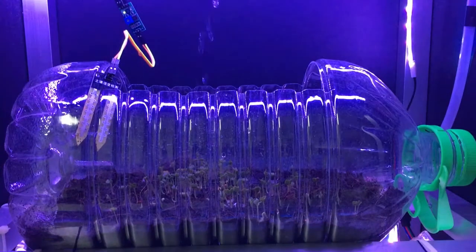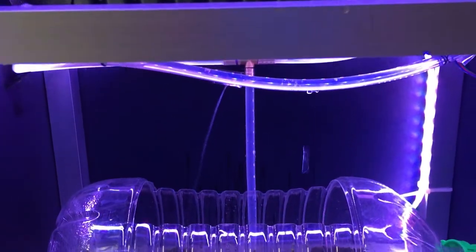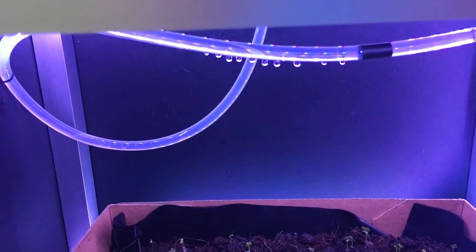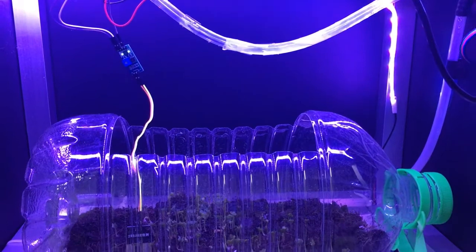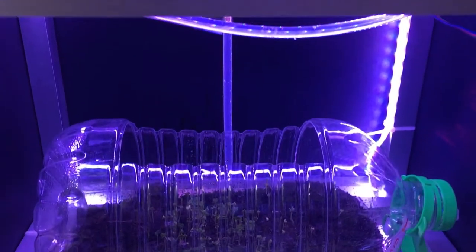Firstly, the soil moisture sensor is tested. When the soil moisture probe is placed on a dry container, the water pump is turned on. When the soil moisture probe is placed into wet soil, the water pump is turned off.